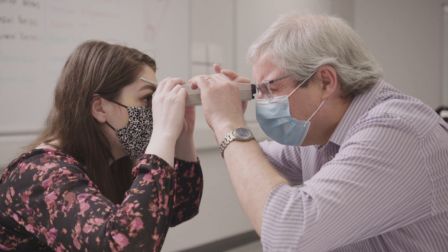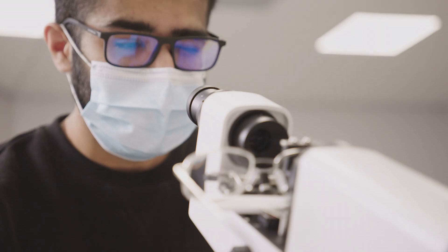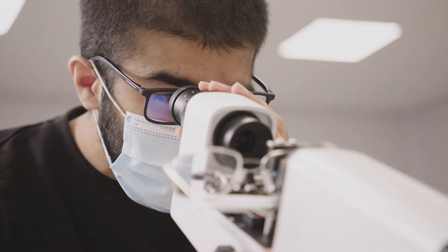I chose ophthalmic dispensing because I got to the point in my job where I felt like I couldn't really learn anymore. To progress, the next thing I decided to do was a degree. The reason I like my course is that it's opened up knowledge I wouldn't have had if I had just continued working.